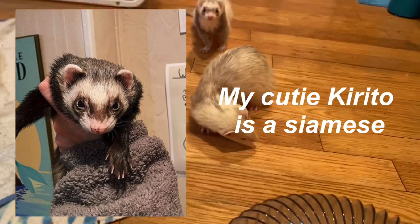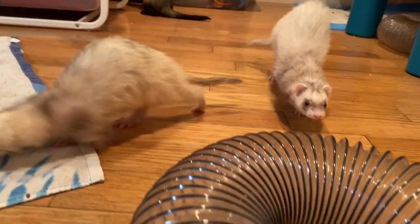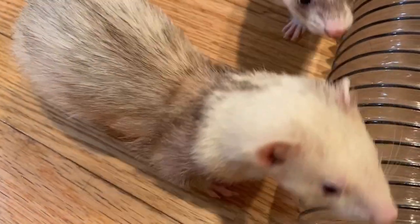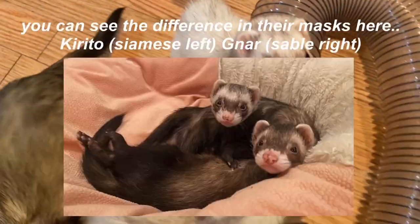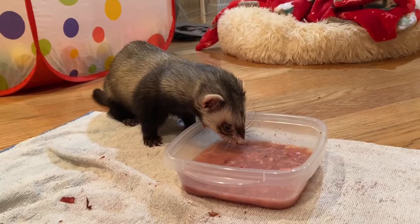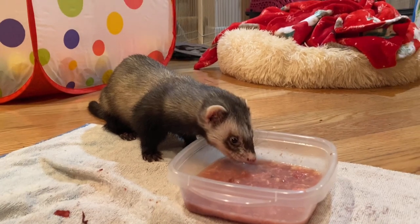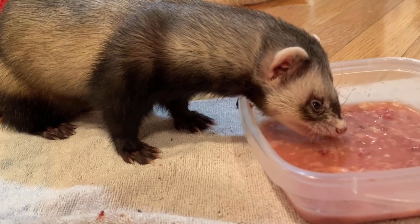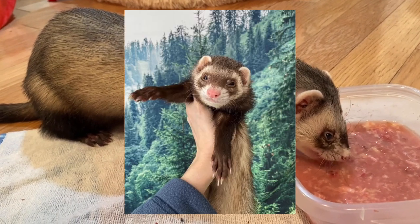The next coat pattern is siamese. Siamese are very similar to a standard sable — they have dark guard hairs on their shoulders, hips, legs, and tail, and a lighter torso. Their mask is usually in a more V-shape as opposed to a sable's mask, which goes up the forehead a little bit. Kirito's mask is a perfect example of a typical siamese mask. I can't tell if he's a sable too because his body is still relatively dark compared to an average siamese, so I just call him my sable siamese.